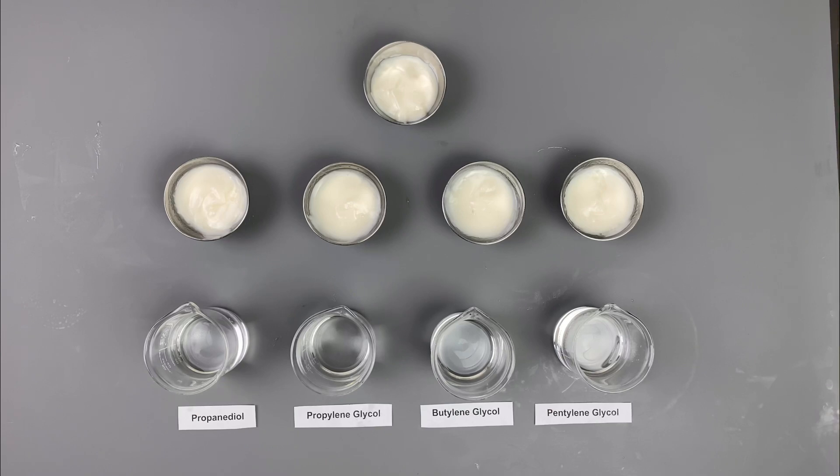They also improve the spreadability and sensory feel of formulations. They add texture and a luxurious feel to these formulations, and they also offer some stability to formulations, like freeze-thaw stability. Natural glycols are sustainable and they reduce the carbon footprint, and they're produced through biotechnology using renewable feedstocks and fermentation, just like making wine or beer.